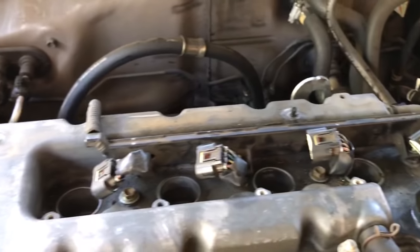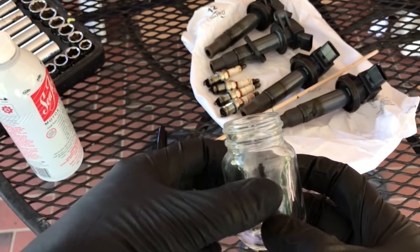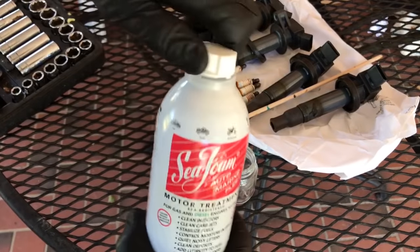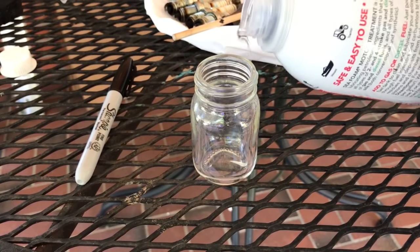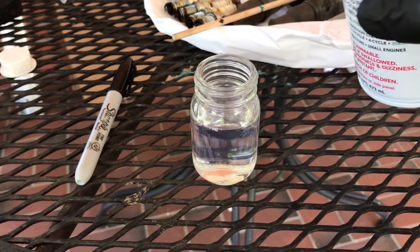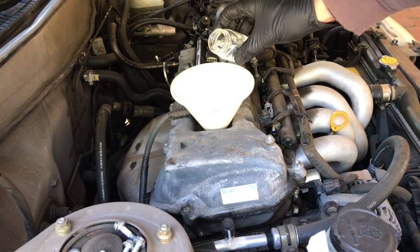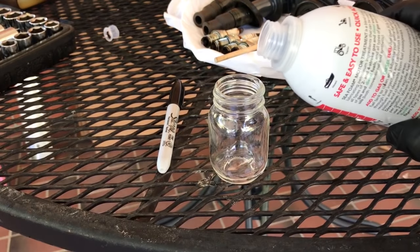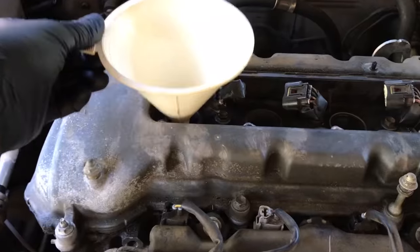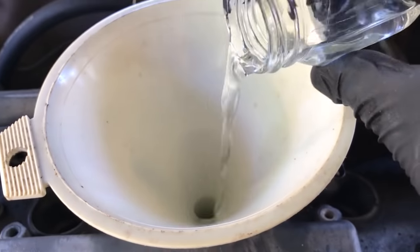I'm going to fill this little baby mason jar up to about the shoulder and pour that into each cylinder. Fresh bottle of seafoam — put a funnel down the first tube and pour it in. Number two, number three, number four.